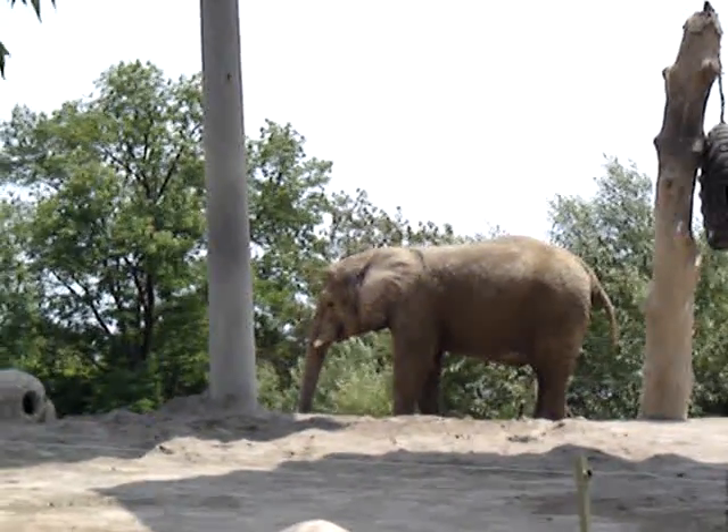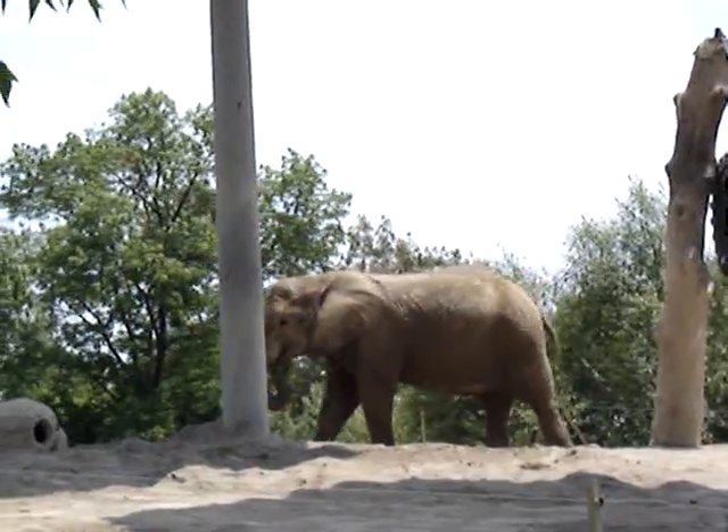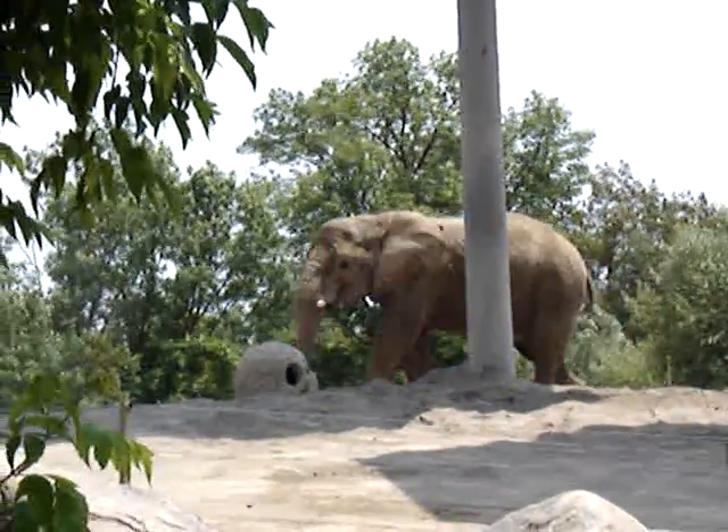This is a back tooth, a molar from one of our elephants. All our elephants have these, and we can look in their mouths every day — we ask them to open their mouths and they do, and we can check their teeth and see how they're doing.